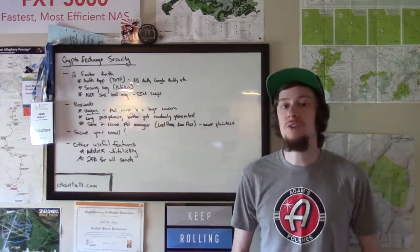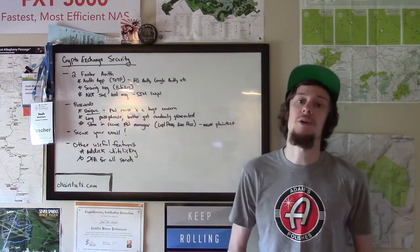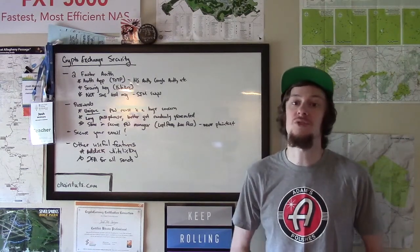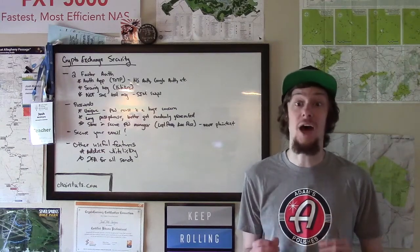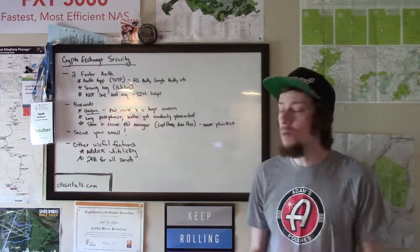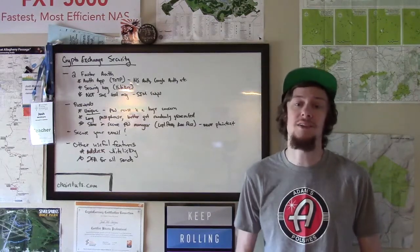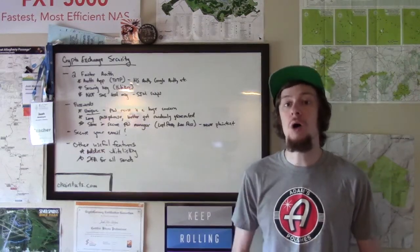Crypto exchange security is something that newcomers to the space often get wrong, which can lead to disastrous consequences — as in losing a lot of money. So I want to tell you some basic tips that you can use to keep your crypto assets secure when you're storing them on an exchange.